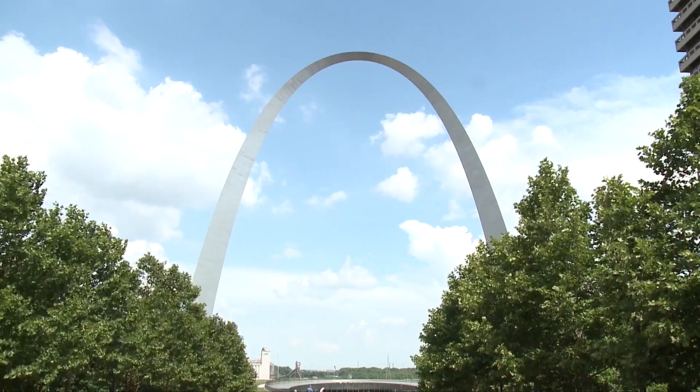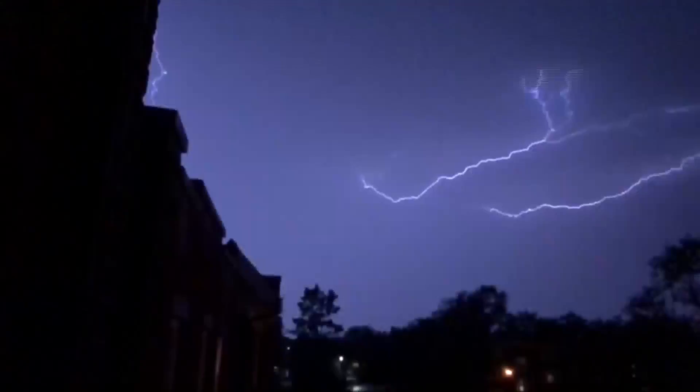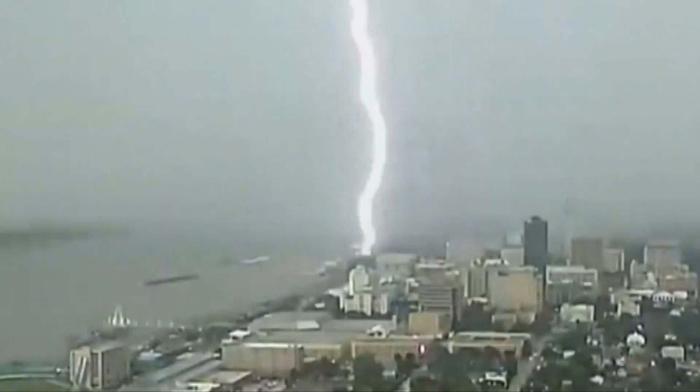Shots of the lightning were just amazing. But as the tallest man-made monument in the Western Hemisphere, Mother Nature is known for making it her mark — right there on the water and kind of in an open area where there aren't any other tall buildings around it.